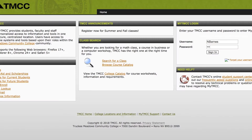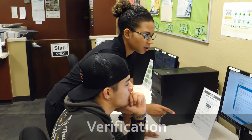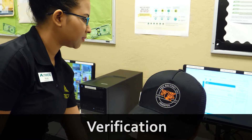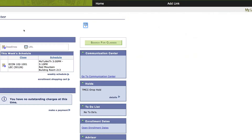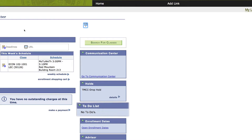Sometimes when a student fills out a FAFSA, they can be selected randomly by the federal government for a process called verification. If you are selected for verification, the financial aid department will post additional to-do list items on your myTMCC that you and your parents must complete in order to successfully complete your financial aid file.